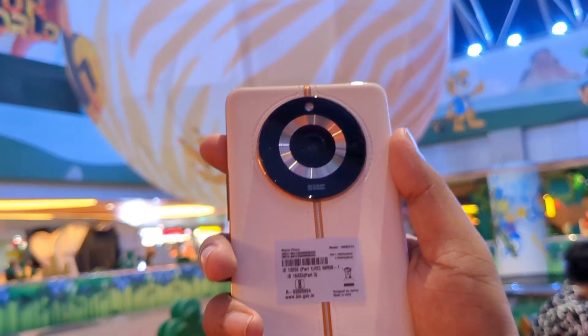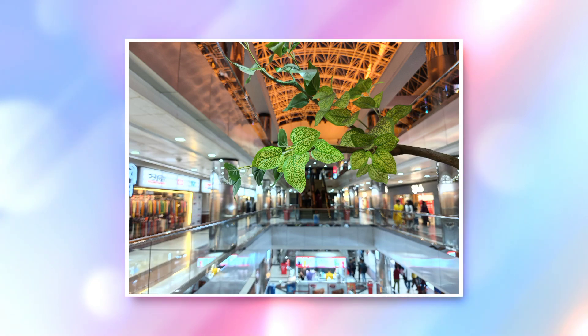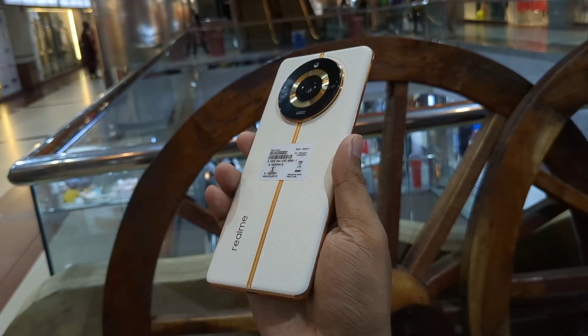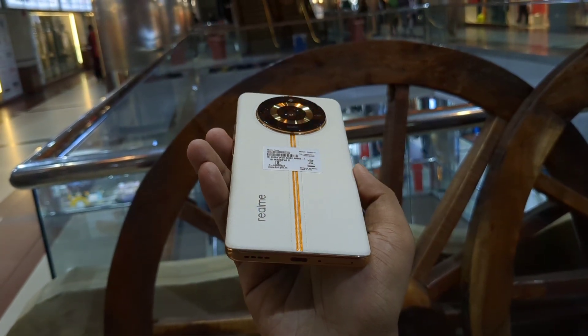The 200 megapixel camera sensor is enormous — this photo is legal evidence of that. The other two cameras are an 8 megapixel ultrawide and a 2 megapixel macro. On the front we have a 32 megapixel selfie camera, and here are some sample photos.